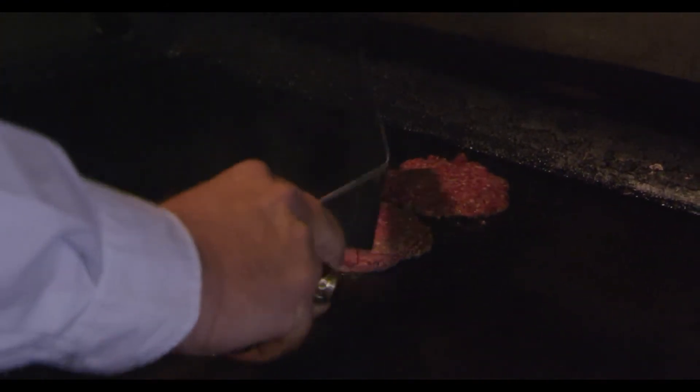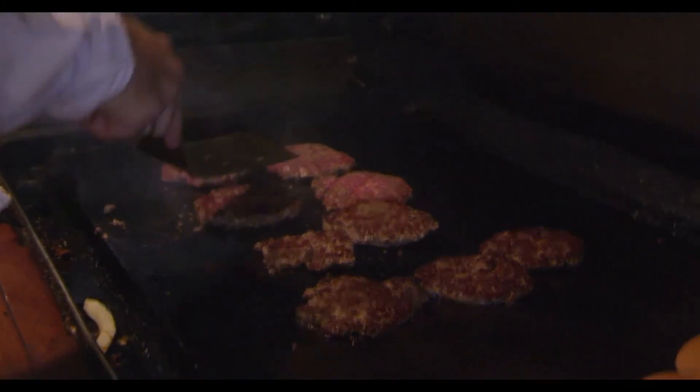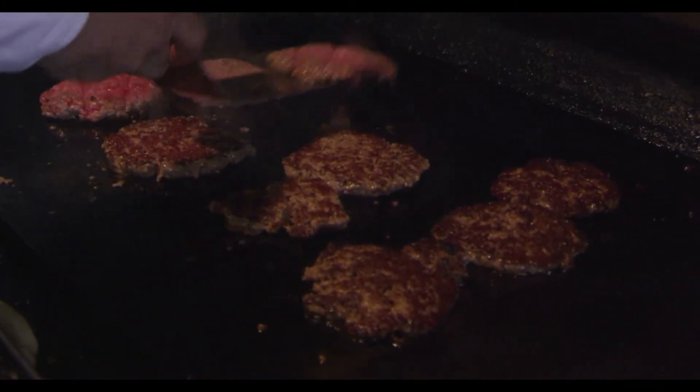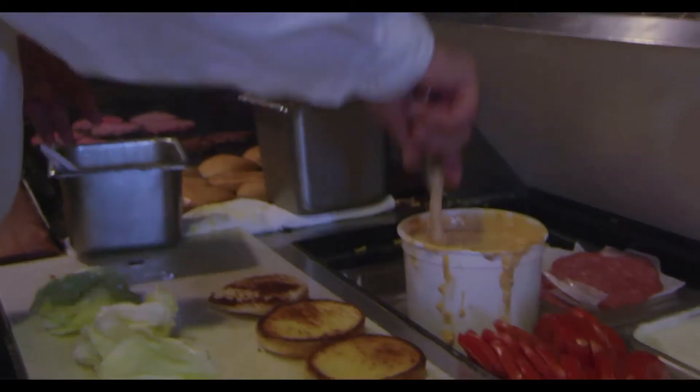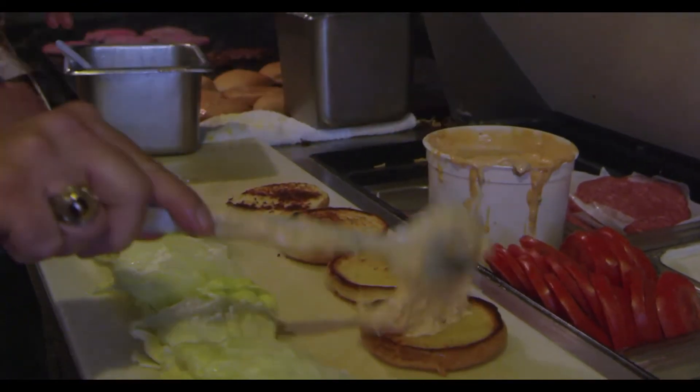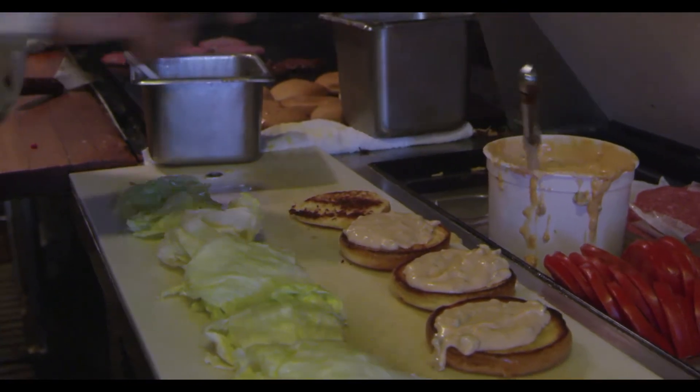One of the secrets of the hamburger is to only turn it one time. The more times you turn it, the more flavor you lose from the cooking process. We use a flat griddle as opposed to a charbroiler because that seals in the juices a little bit better. The grill has been cleaned, but it's the original grill. And we make our own Thousand Island dressing — it's a recipe that goes back to the 1940s. It's a little sweeter and has a little more relish in it.